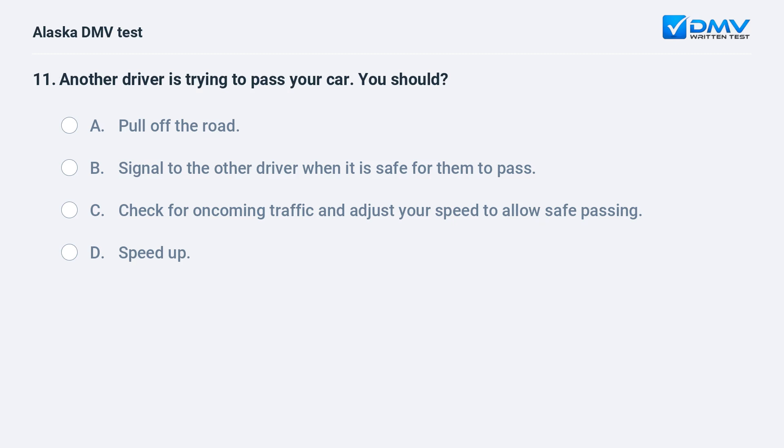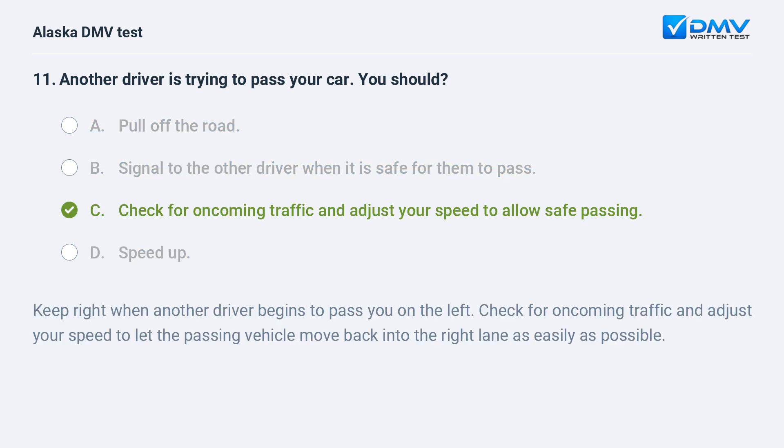Another driver is trying to pass your car. You should: A. Pull off the road. B. Signal to the other driver when it is safe for them to pass. C. Check for oncoming traffic and adjust your speed to allow safe passing. D. Speed up. The answer is C. Keep right when another driver begins to pass you on the left. Check for oncoming traffic and adjust your speed to let the passing vehicle move back into the right lane as easily as possible.